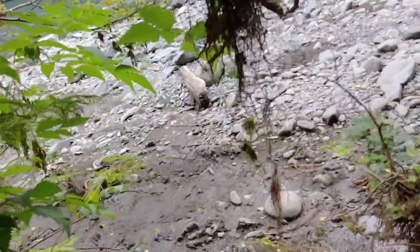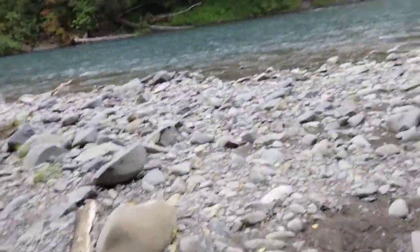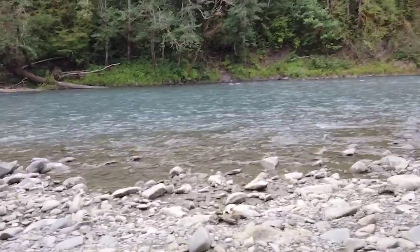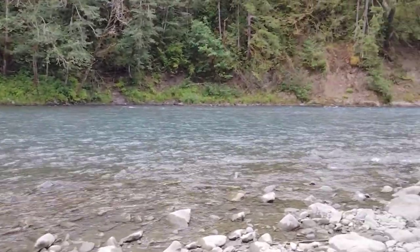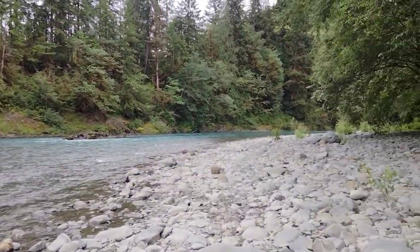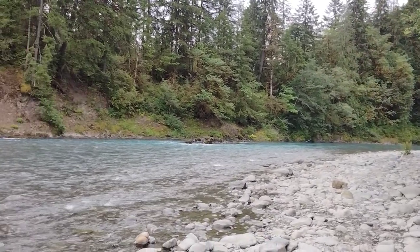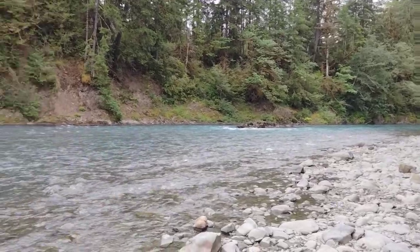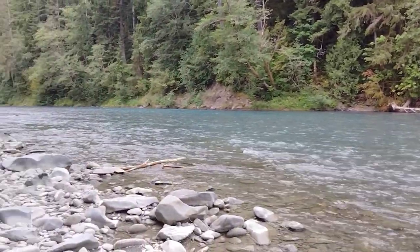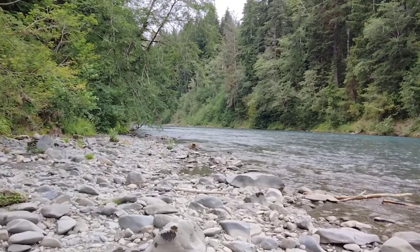And here we come out. And here's the river. Looking downstream, and here are some rapids in the river. And then we'll look upstream at the Oxbow.